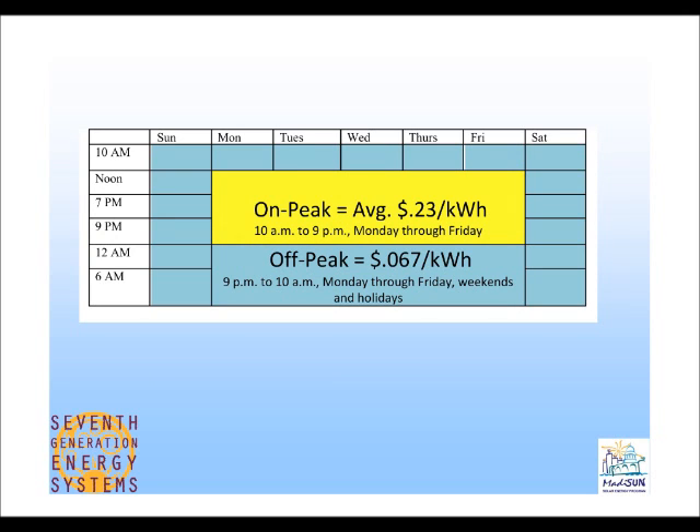This graph shows when you'd be on-peak versus off-peak under the time-of-use rate. Right now, most of you are on a regular residential rate paying about 12 to 13 cents per kilowatt hour. Under the time-of-use rate, from 10 a.m. until 9 p.m. Monday through Friday is the on-peak time, and the cost at that time is 23 cents per kilowatt hour. The rest of the time — shown in blue — is just 6.7 cents per kilowatt hour.